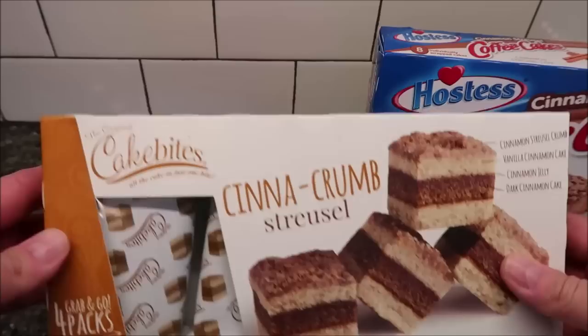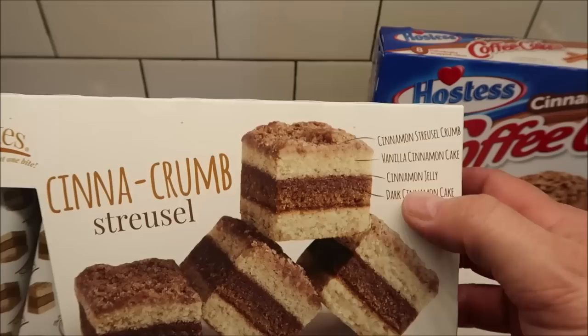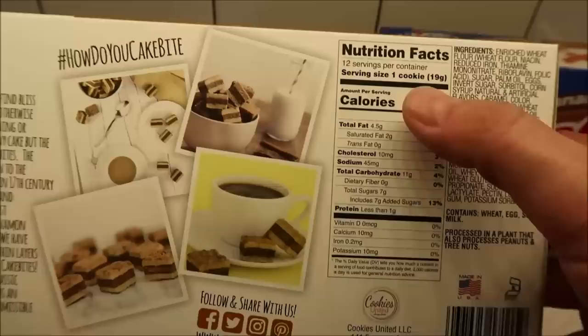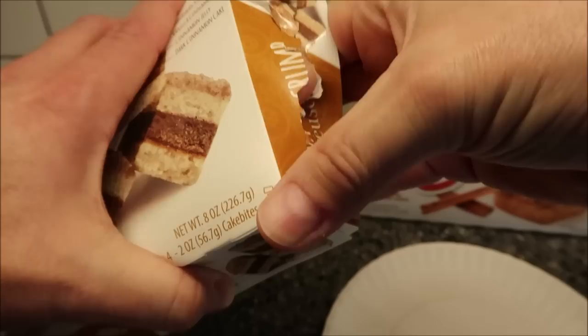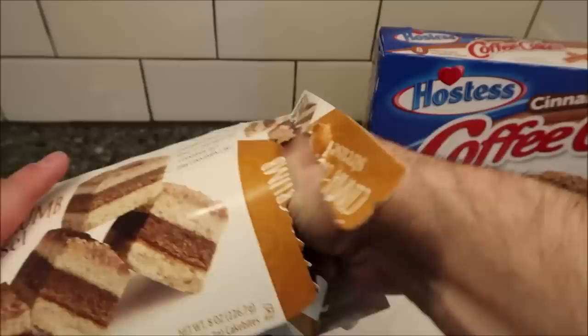So this Cake Bites one, you only get four cakes in the box and it says there's cinnamon streusel crumb, vanilla, cinnamon cake, cinnamon jelly, and a dark cinnamon cake. They are 90 calories for one — they're calling it a cookie, but I'm assuming it's a cake. We bought these at Kroger; they were $3.49 for the box and they were in the bread section.